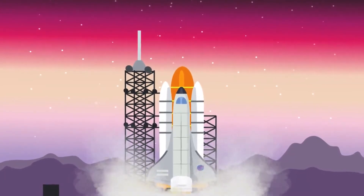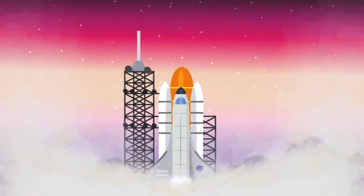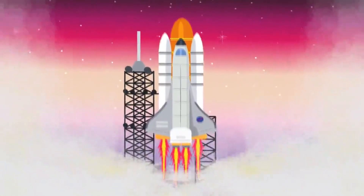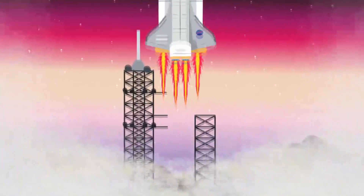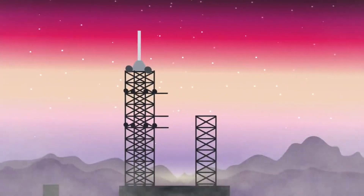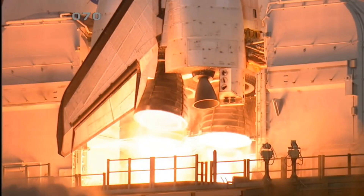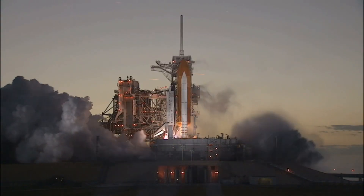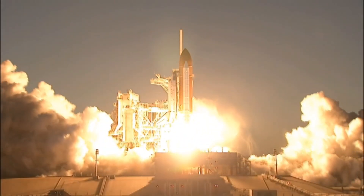A força gerada por essa combustão é direcionada em uma direção e o foguete sobe em outra. De certa forma, o foguete nem usa o ar atmosférico, ele nem usa o ar da terra para se levantar do chão, porque o oxigênio já está dentro dele. Ele já leva o seu próprio oxigênio para a queima, para conseguir a ação e ter a reação que é ser levantado do chão.